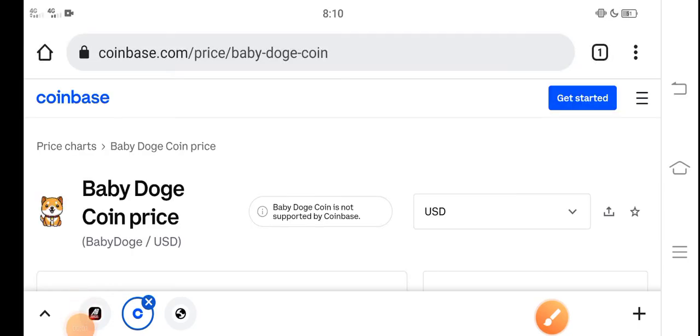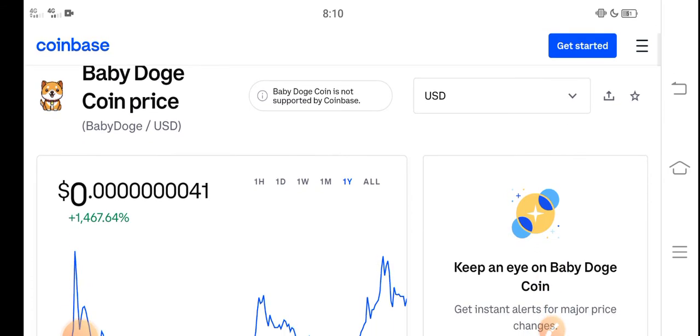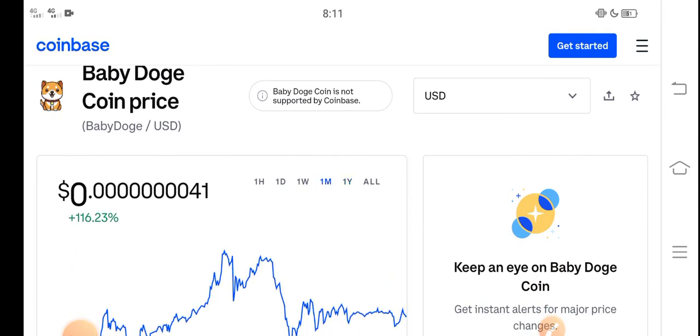What's up everybody, hope you're fine and hope you have a good day. In this video I'm talking about Baby Dutch Coin price update — what's the price of Baby Dutch Coin and what price changes are occurring. Let me show you all these updates in this short video. Before starting, make sure to subscribe to our channel for more latest news and update videos.